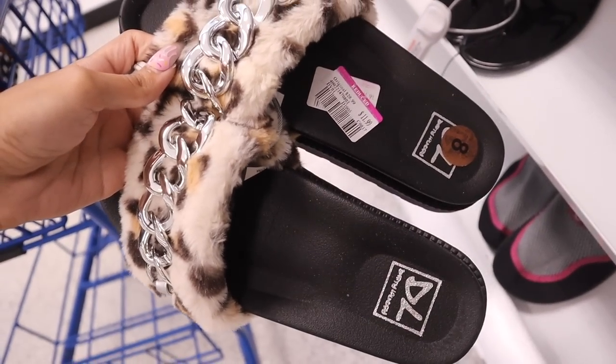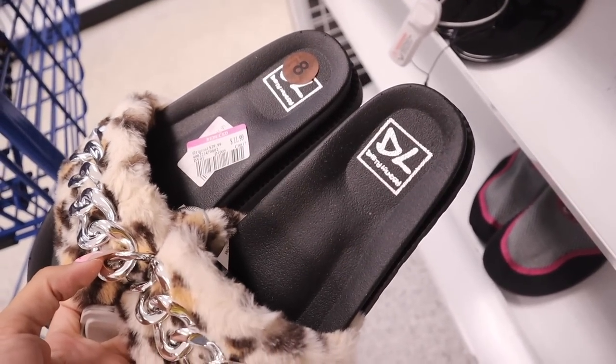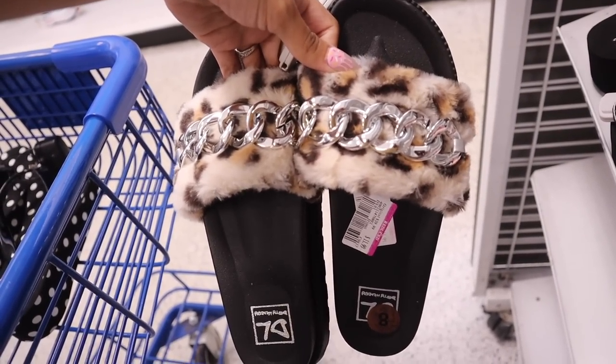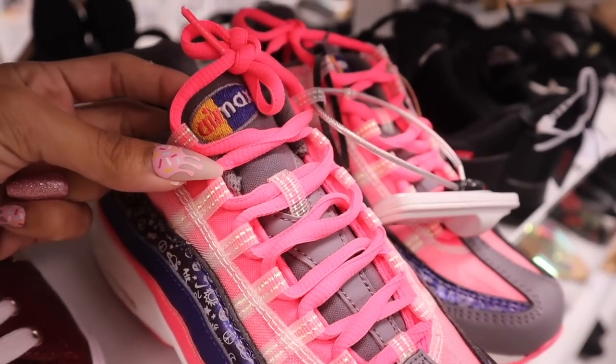I'm starting to notice that they don't organize very well at this location, and I haven't been here in a while so I have no idea what to expect. These are actually really cute for the fall time — originally $30, marked down to $12. This brand is usually very expensive, so I might as well try these on. It stays warm here so I can still wear these during the wintertime. And look what I just found — Nike Air! I haven't seen Nike in such a long time, and this pair is actually super cute, but it's a size 7 so I'm not sure it'll fit me.